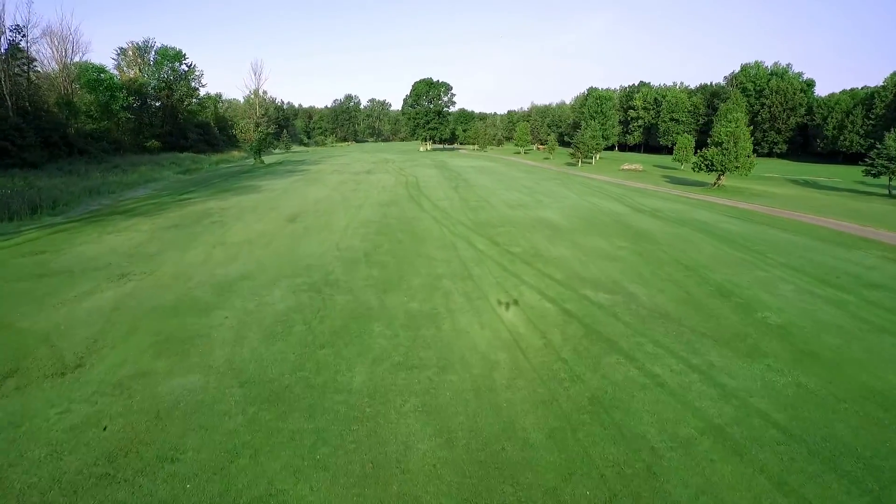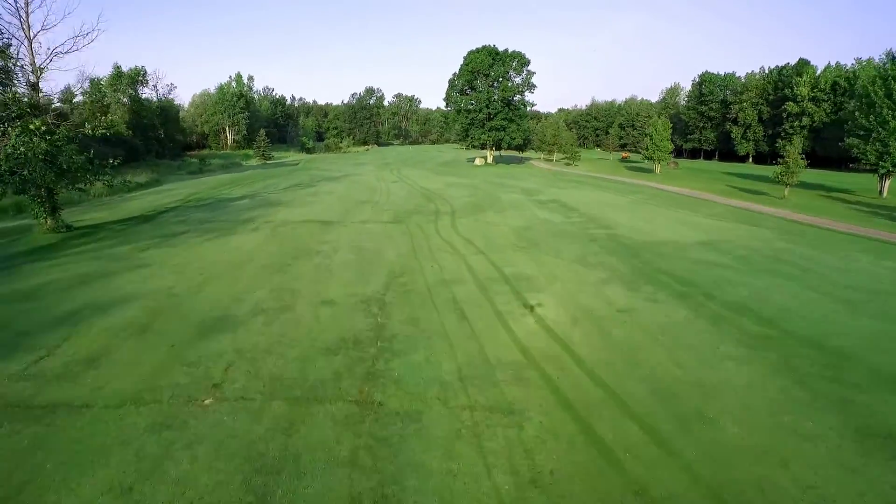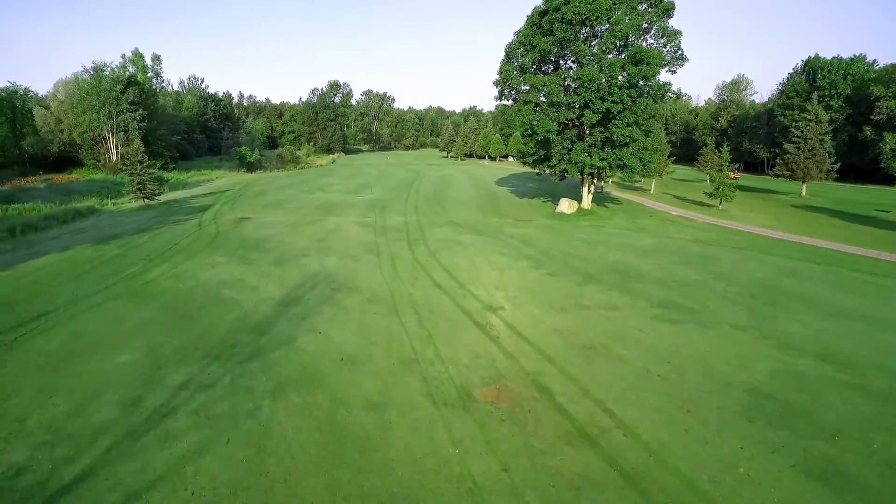Off the tee there is trouble down the left-hand side in the form of a lateral hazard. If too far right off the tee, you might be blocked by a large tree on the right side of the fairway.